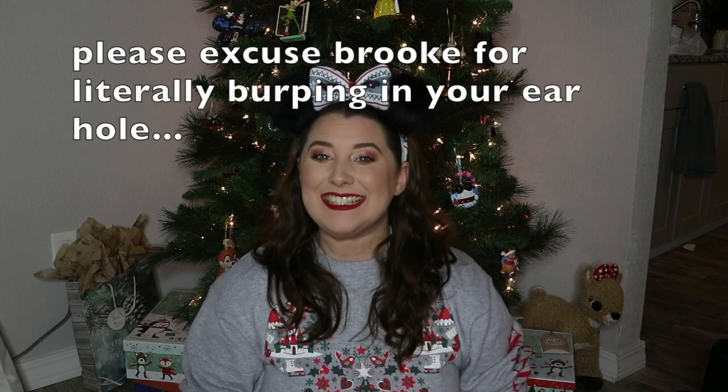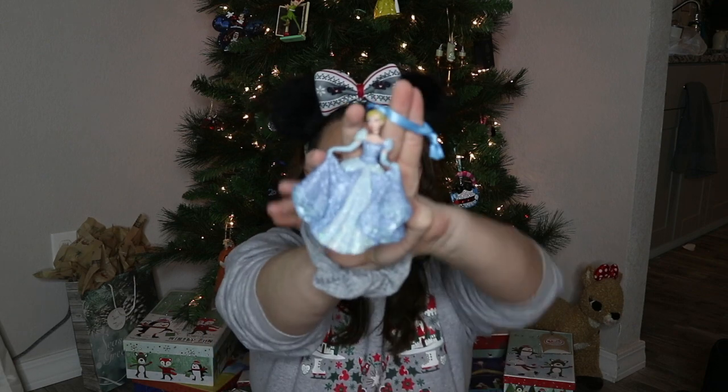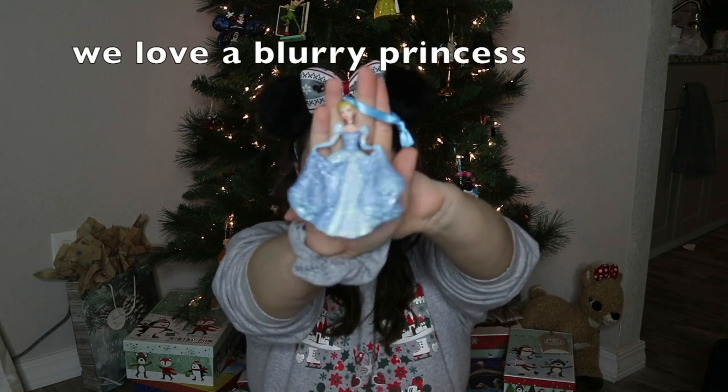Another ornament and it's Cinderella! I don't have any princess ornaments — well, Belle is on my tree, so now I have another one of the OGs, Miss Cinderella herself. She's $21.99. Let's give her a little show-off — beautiful, and she's super glittery which is great.